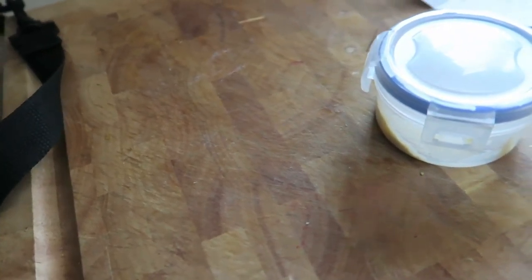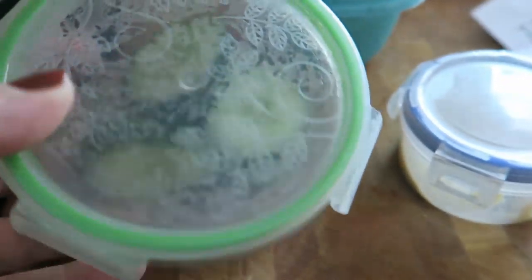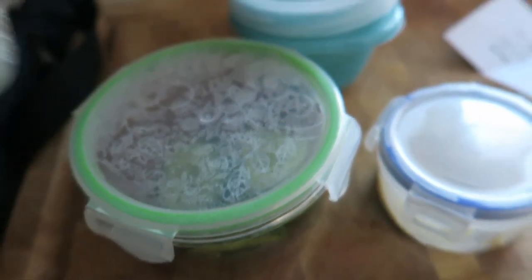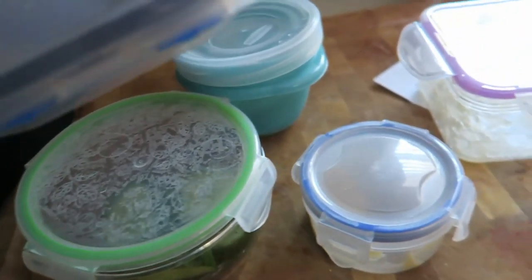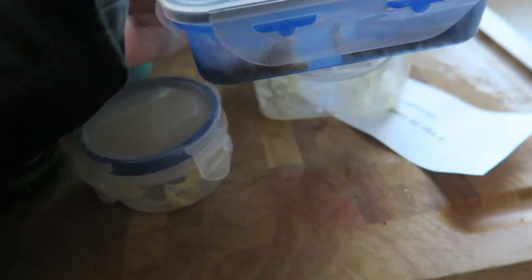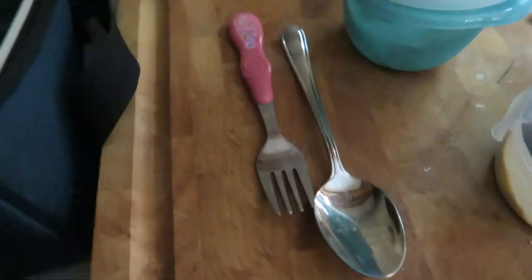So she ate most of her hummus and ate all her yogurt and strawberries. She didn't eat very many of her cucumbers, so I'll probably have her eat those as a snack in the car. She ate all of her applesauce and almost all of her chicken and rice. The lunchbox is nice and clean, so I can just wash these.